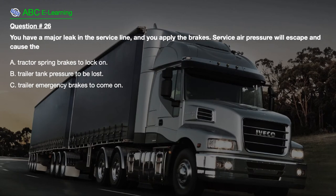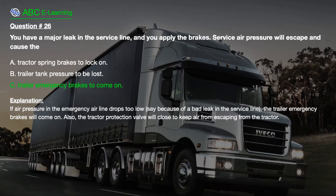Question number 26: You have a major leak in the service line and you apply the brakes. Service air pressure will escape and cause the: A. Tractor spring brakes to lock on. B. Trailer tank pressure to be lost. C. Trailer emergency brakes to come on.